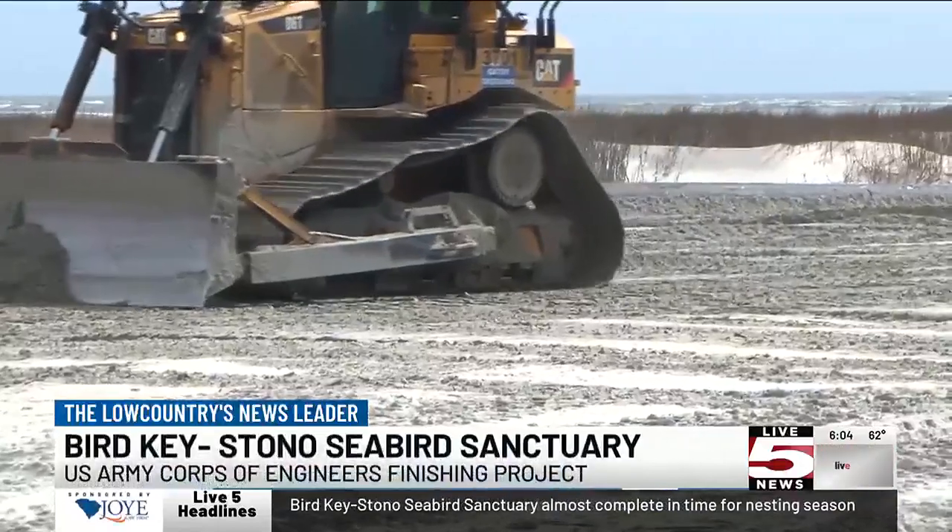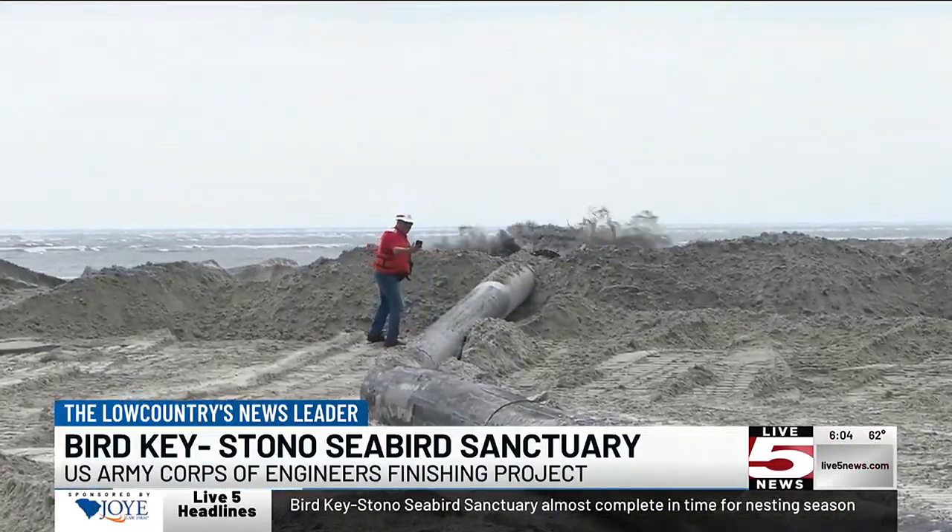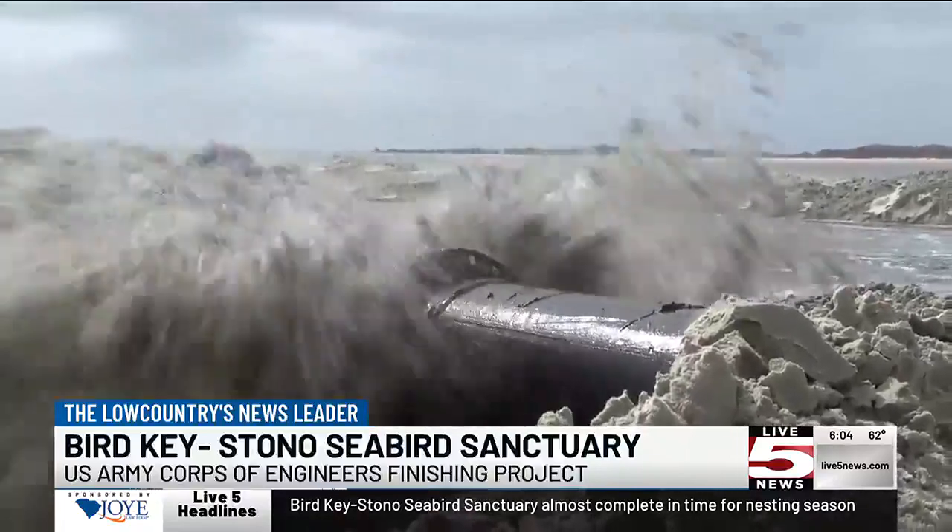When we dredged the Folly River Navigation Channel, this is one of the areas that we always put the dredge material, because there's no other place to put it. Around 40,000 cubic yards of material — equivalent to 4,000 dump trucks — are dumped on the sanctuary to create the ideal habitat.